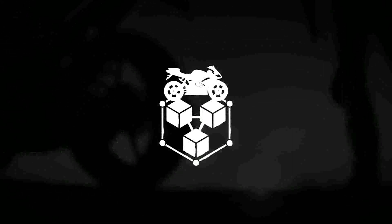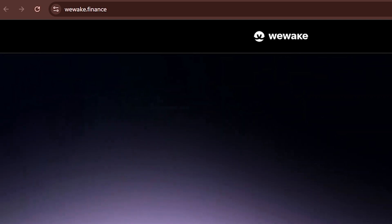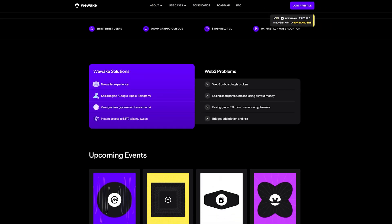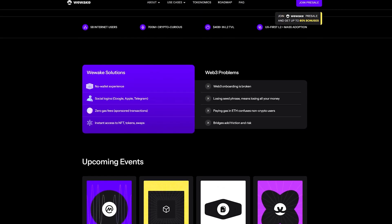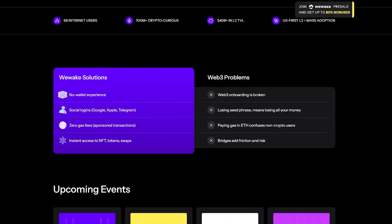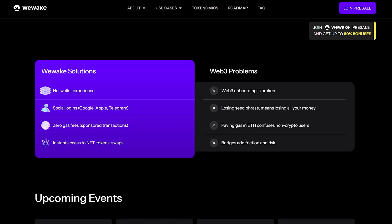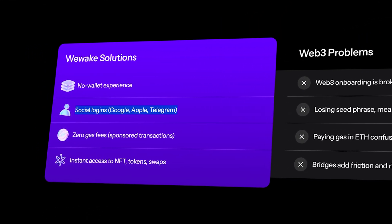A wallet without gas — let's go step by step. You go to the WeWake website, no need to download anything, no need to connect anything. Just click 'Log in via Google' and you are already in the ecosystem. You have a wallet and can interact with the blockchain — no seed phrases, no extensions, no headaches. You can also log in via Apple ID or Telegram.